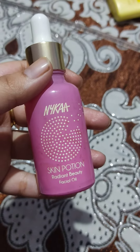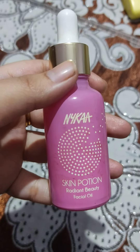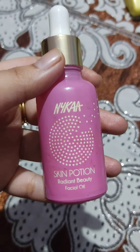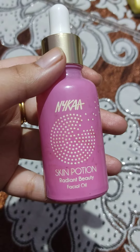This type of dropper applicator is what it comes in. According to me, this is very expensive for a face oil. It also says you can use it as a serum.